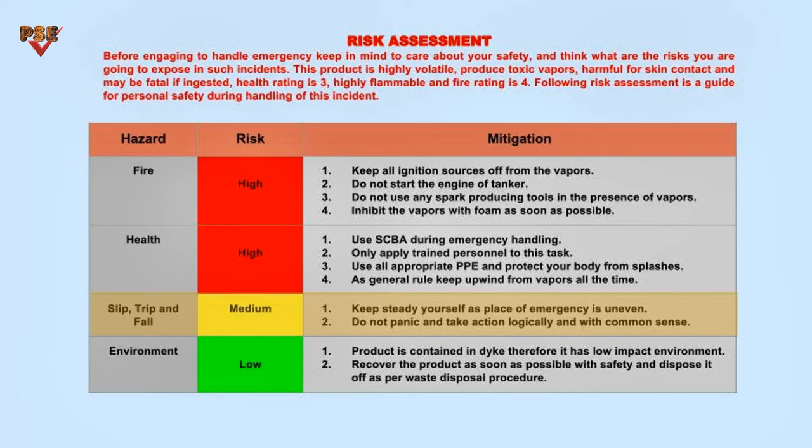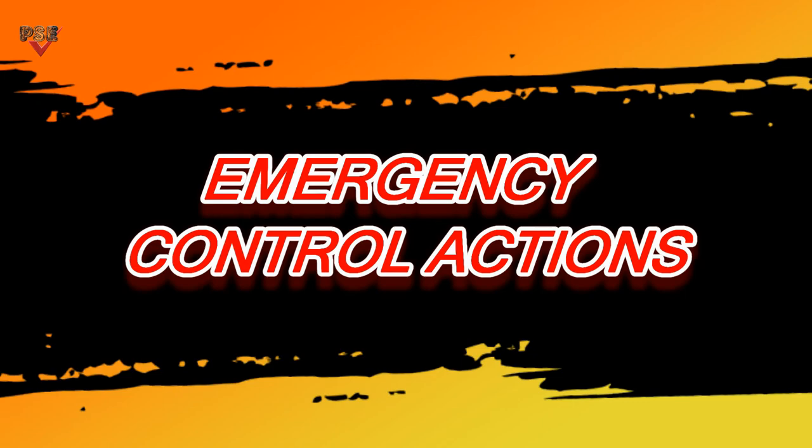Slip, trip, and falls is a medium risk — mitigate this by keeping steady as the place of emergency may be uneven. Do not panic; take action logically and with common sense. The product is contained in the dike, therefore it has low impact on the environment. Recover the product as soon as possible with safety and dispose of it as per the waste disposal procedure.